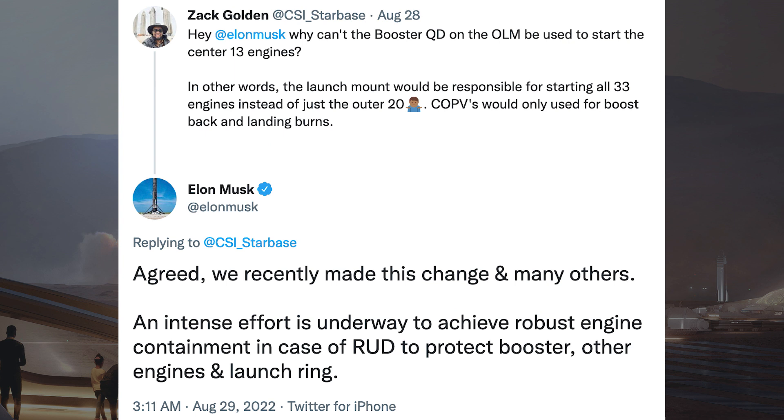Zack Golden asked Elon Musk a question on Twitter about the Booster QD connector. He asked: hey Elon Musk, why can't the Booster QD on the orbital launch mount be used to start the centre 13 engines? In other words, the launch mount would be responsible for starting all 33 engines instead of just the outer 20.